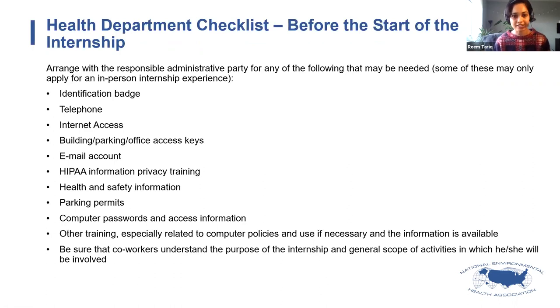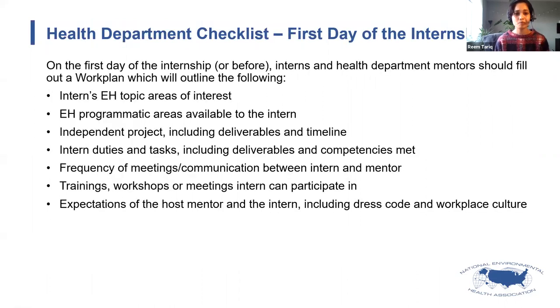Here is a checklist of things to do before the start of the internship. Some of these may not apply if we opt for a completely virtual internship, but some are quite typical when a trainee starts at a health department — making sure they have an ID badge, telephone access, internet access, building and parking access, keys, email accounts, required training such as HIPAA training, health and safety information, computer passwords and access information.